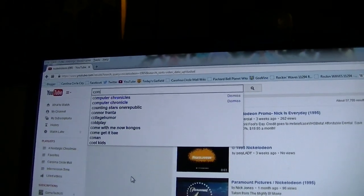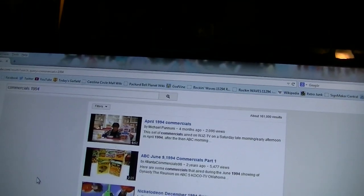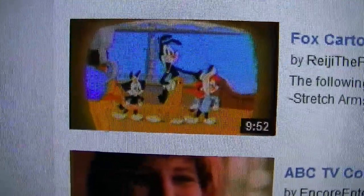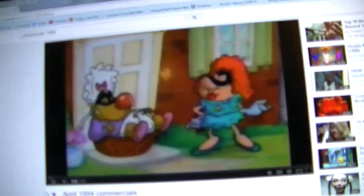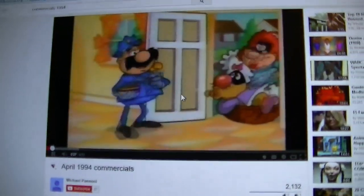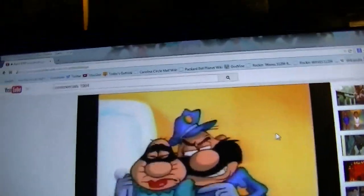Let's do a general search — let's just type in 'commercials 1994.' I probably ought to take a look at these if I haven't downloaded them yet. I downloaded these commercials the other week — some kids' commercials from April of 1994. I remember these Cookie Crisp commercials. Big thank you to Michael Pannoni here on YouTube for uploading this.